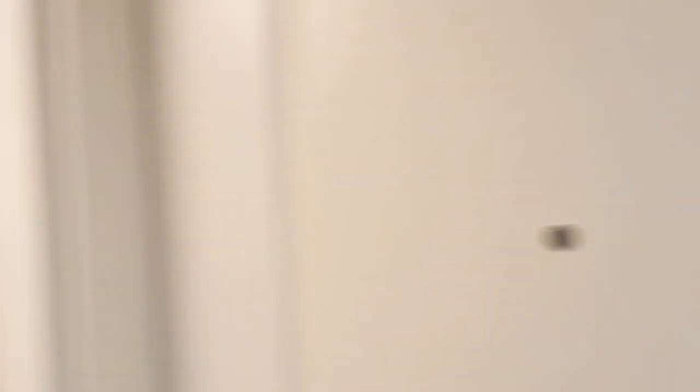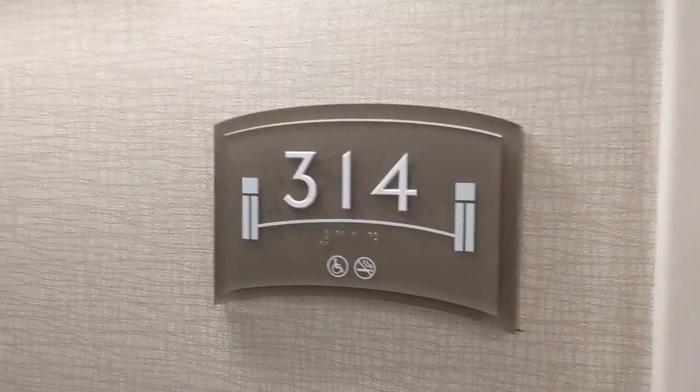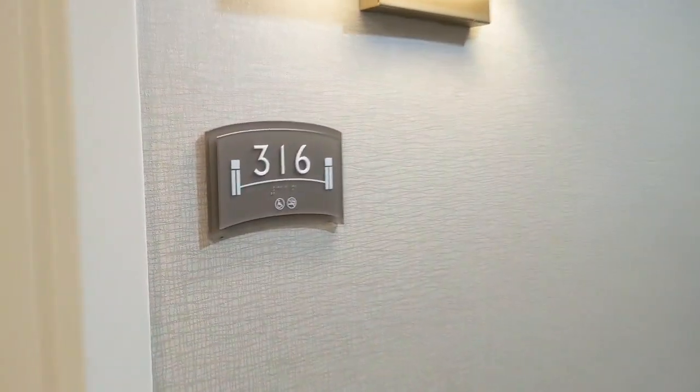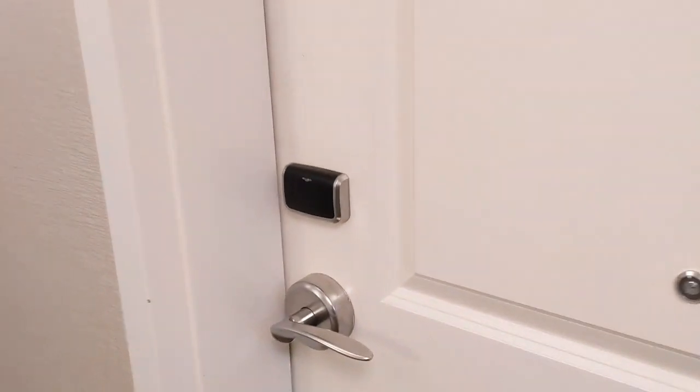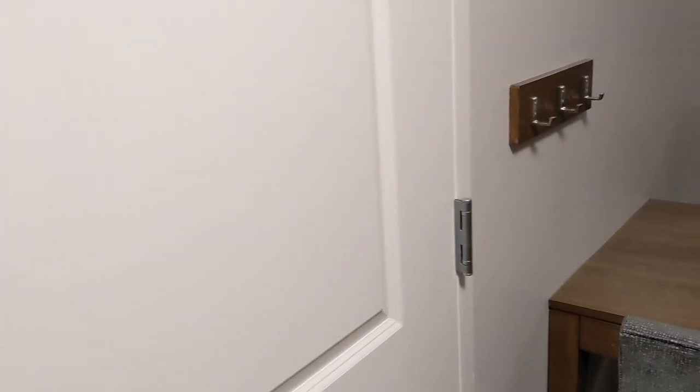This is room 316, and then there's room 314 — they're adjoining rooms. Both of these are handicap accessible. As you walk in, we actually have adjoining rooms. I have a key band; I need to go open the other door so we can connect.